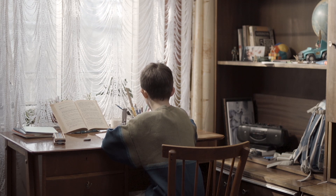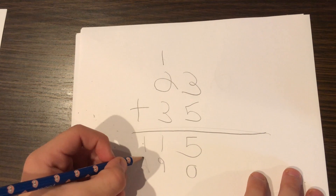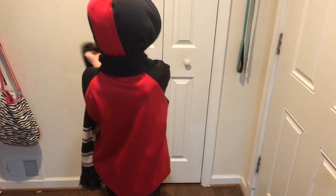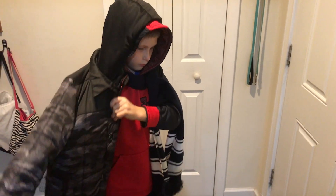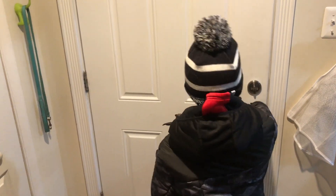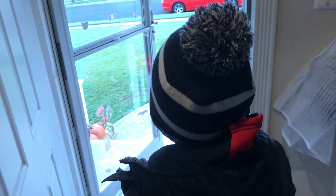If you're doing a simple addition problem and you get a really large number, your data might not be valid. Checking your work or validating your data can be an important step to success in school and dressing appropriately to play outside.